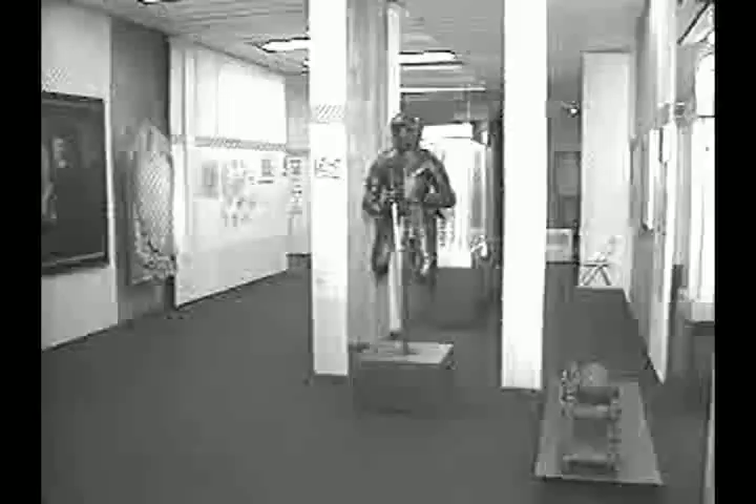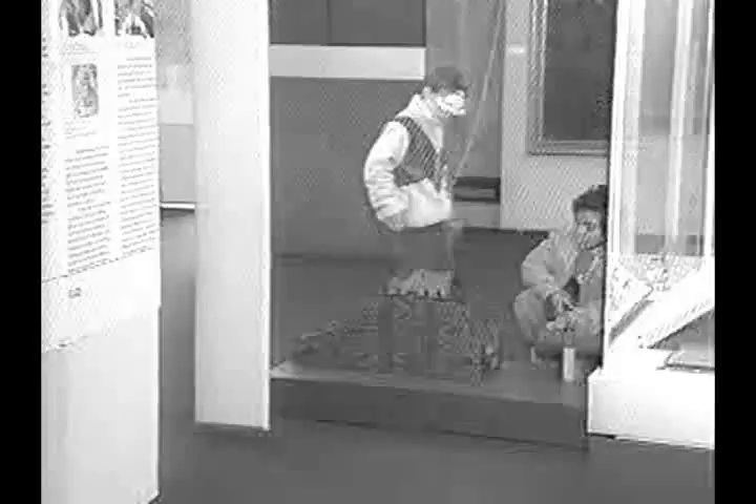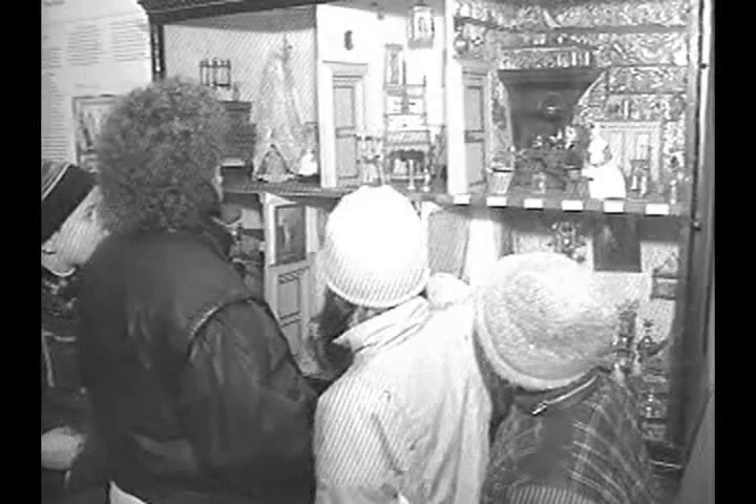Many displays concerning the origins and development of the local people can be found within the museum. One area on the third floor shows a huge dollhouse with scenes of a well-to-do Frankfurt family of the 1800s. There was the living room with the cabinet shrunk, and a reception room with a porcelain shrunk.